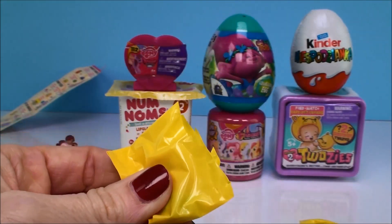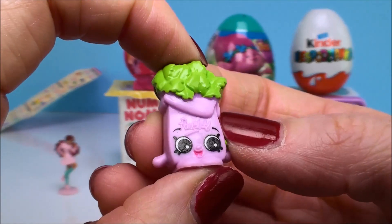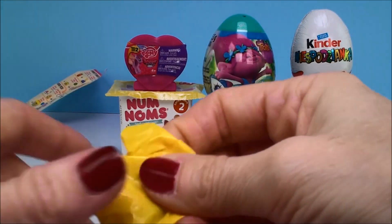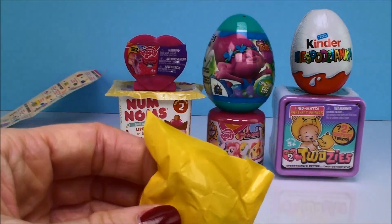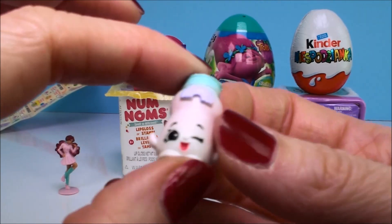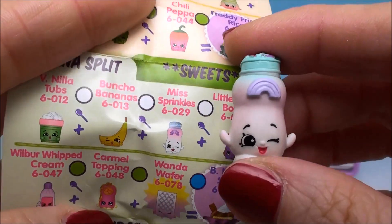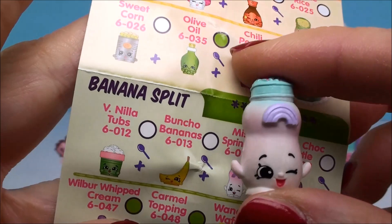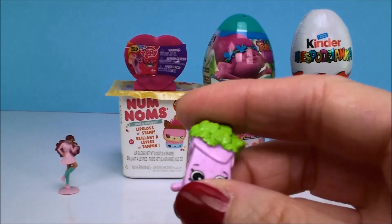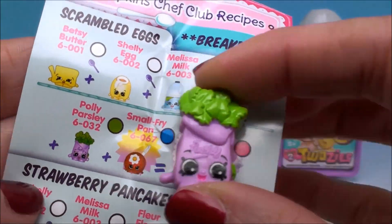Let's see who we have! That looks like a bag of parsley — definitely an important ingredient in a lot of recipes. Oh, look how cute that is with the sprinkles on top! Checking the guide: this one is called Miss Sprinkles and she is from the banana split division — one of the ingredients for your banana split. And this bag of parsley is Polly Parsley from the scrambled egg category.